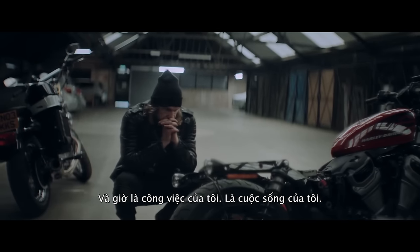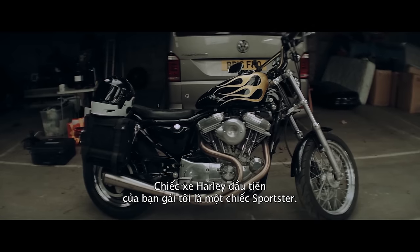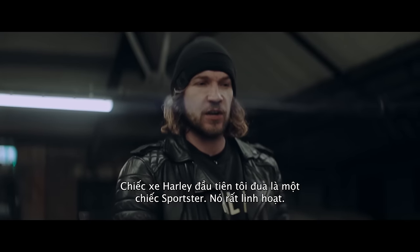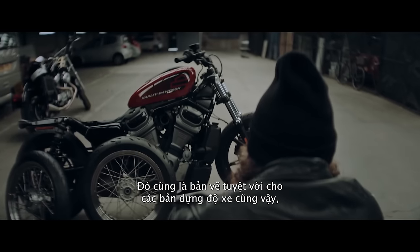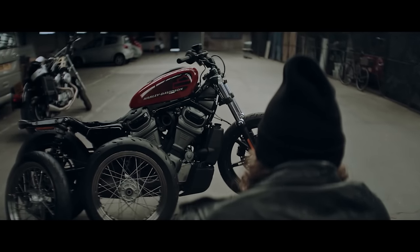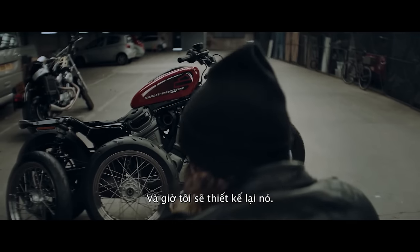It's now my work, it's my life. My first Harley was a sportster. My girlfriend's first Harley was a sportster. First Harley I raced was a sportster. It's versatile. They're a great canvas for custom builds as well. And now we've taken it to the next generation of the sportster.